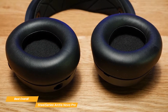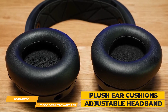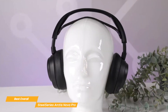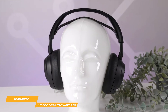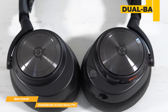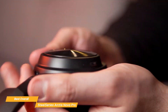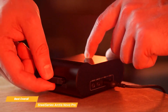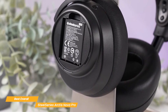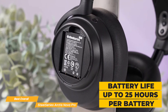The comfort of the Arctis Nova Pro is second to none. It features premium materials including plush ear cushions and an adjustable headband designed to provide maximum comfort for extended gaming sessions. One of the standout attributes of the Nova Pro is its dual battery system, which none of the other headsets mentioned have. This innovative feature ensures uninterrupted gaming, as one battery can be charged in the base station while the other is in use, providing up to 25 hours of use per battery.